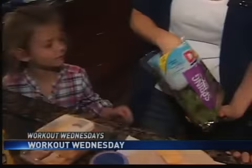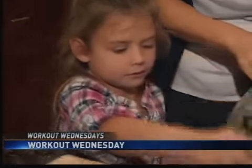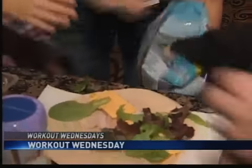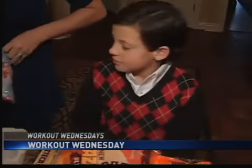Lunch time may be the best time to build those healthy habits. A healthy wrap with lettuce, a whole grain tortilla, turkey, cheese and mustard is on the lunch menu for six-year-old Jordan and eight-year-old Trenton.